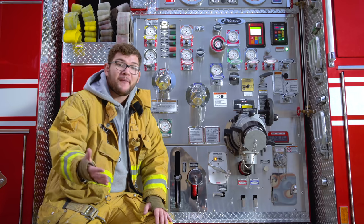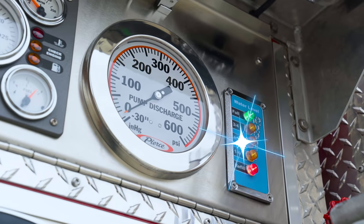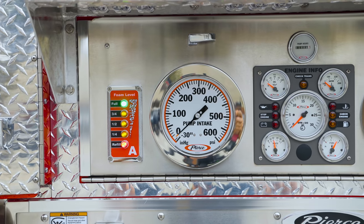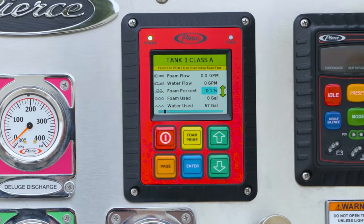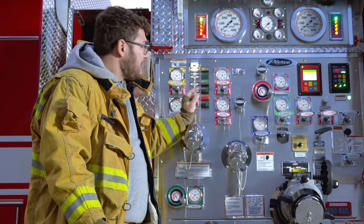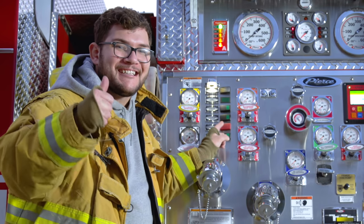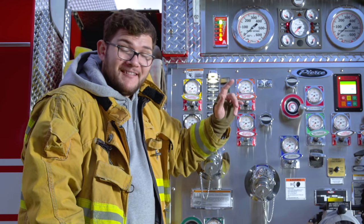Not all fires are best fought with plain water, so in addition to the onboard water, this pumper carries 20 gallons of foam to help put out hydrocarbon fires, boat fires, or stubborn cardboard and trash fires. The engineer can change how much foam goes into the water mix on the fly with this panel. And of course there's a big red button — this one operates the air horn. If the chief gives the order for all firefighters to evacuate, the engineer hits this for 10 seconds and they've got to go.